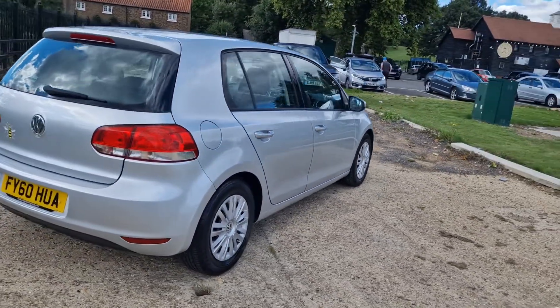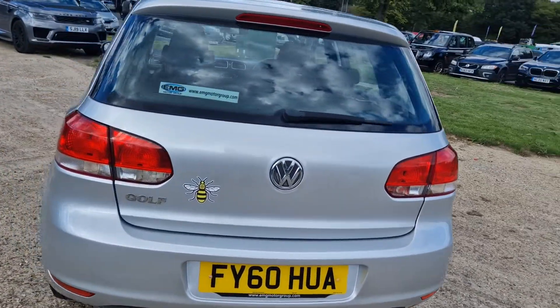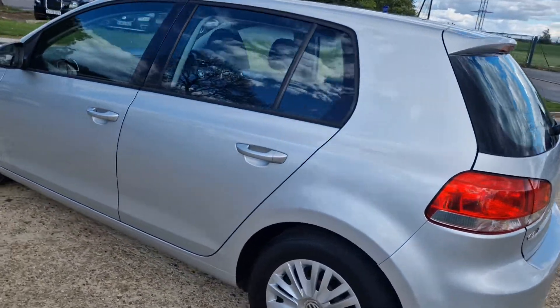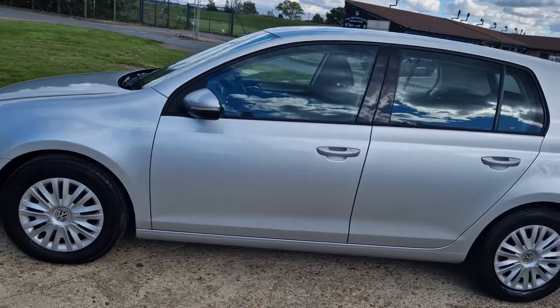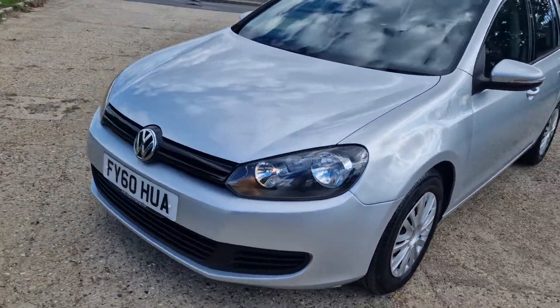Aircon. As you can see it's in fairly good shape for the age of the car. ULIS compliant.